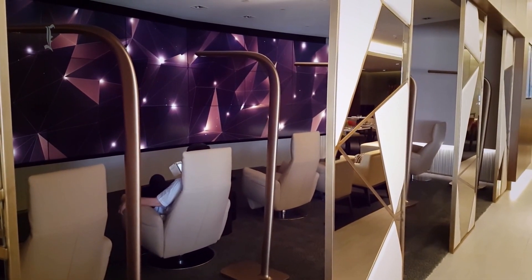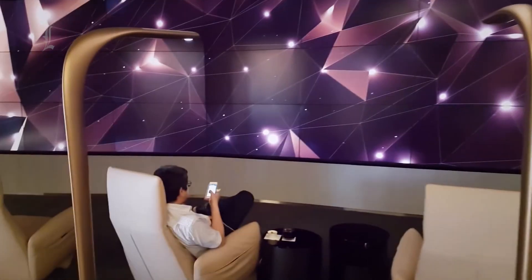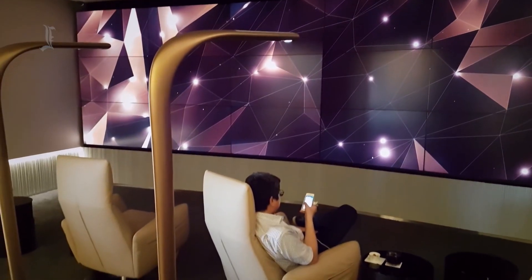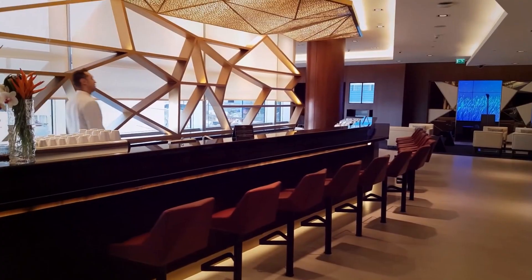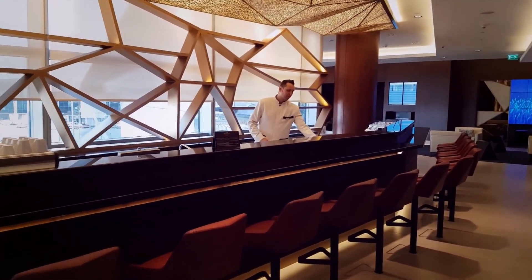The larger first-class lounge outside of the Residence is also an impressive location in its own right. Guests of the Etihad Airways first-class lounge can enjoy treatments from the lounge's own Six Senses Spa and dine on a range of world-class food and beverage options, which change over the course of the day.